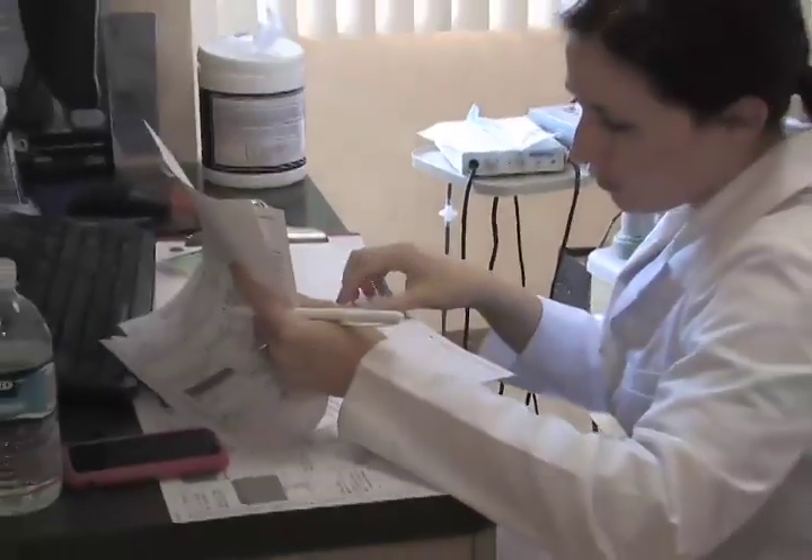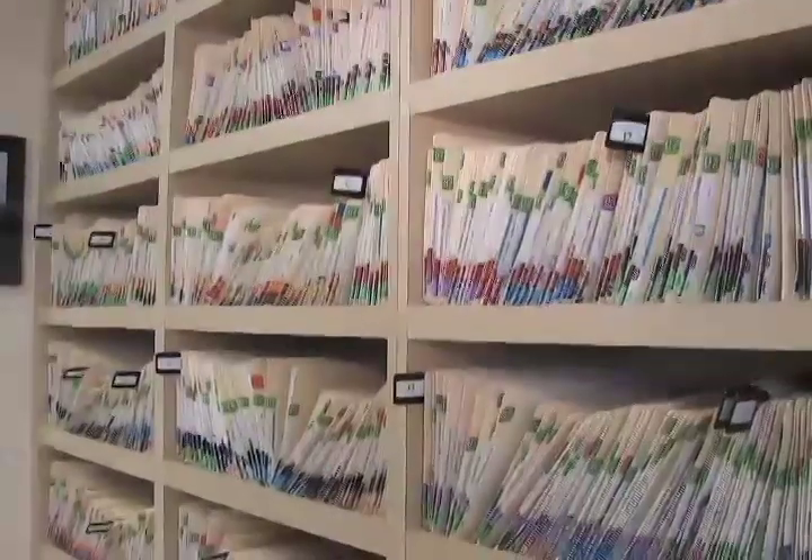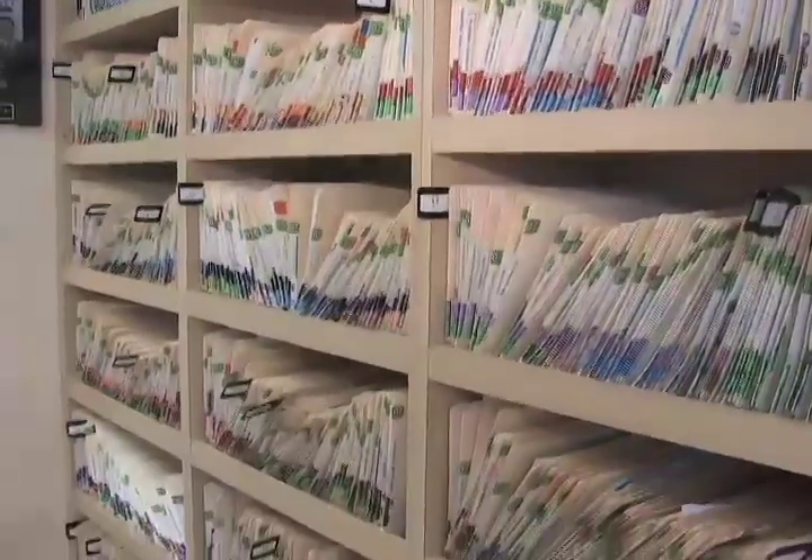Choose among the plans your health care provider offers. As long as you make the minimum monthly payment and pay off the balance by the end of the term you've selected, you pay no interest. It's as simple as that.